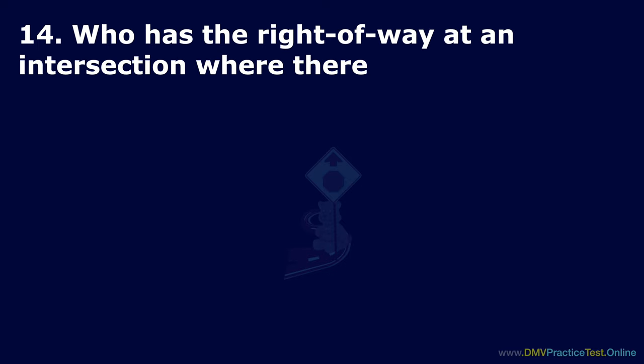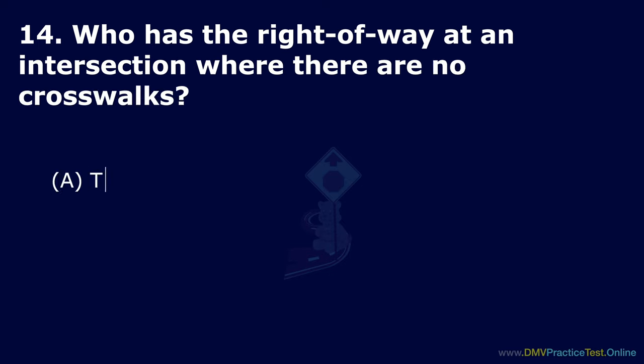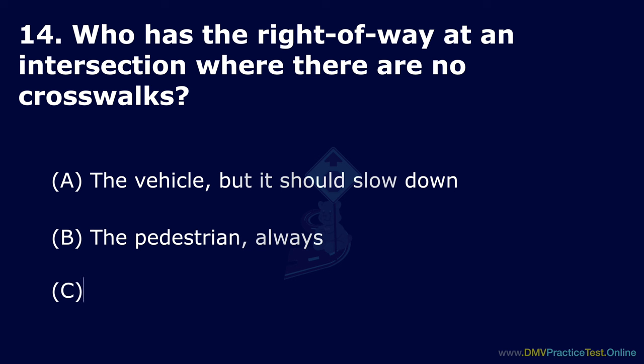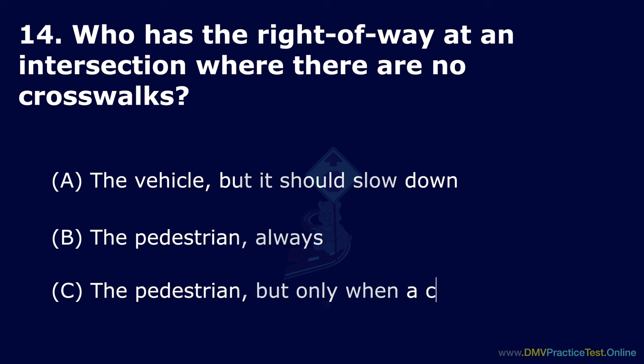Question 14. Who has the right of way at an intersection where there are no crosswalks? Option A: The vehicle, but it should slow down. Option B: The pedestrian always. Option C: The pedestrian, but only when a crosswalk is marked. The correct answer is: the pedestrian always.